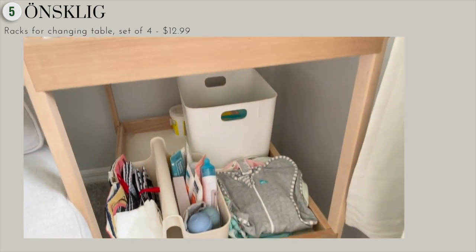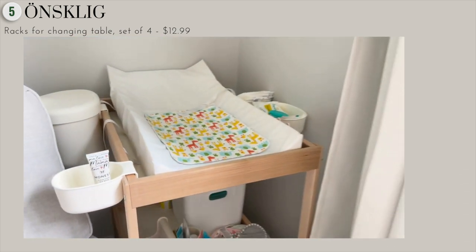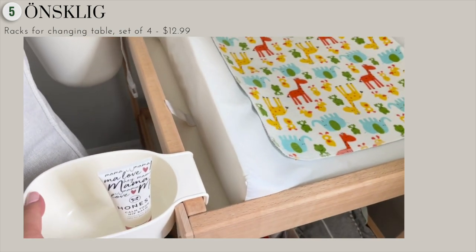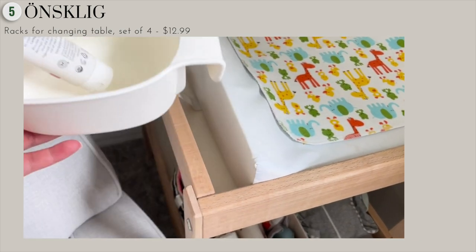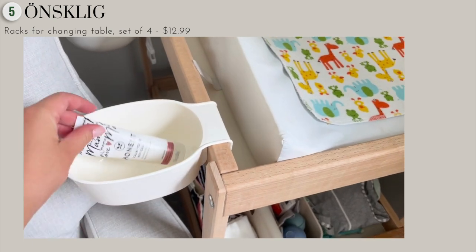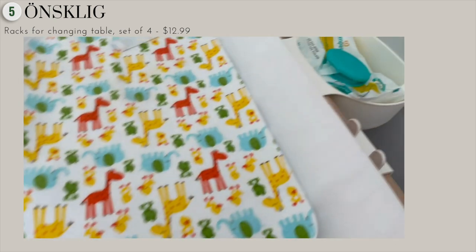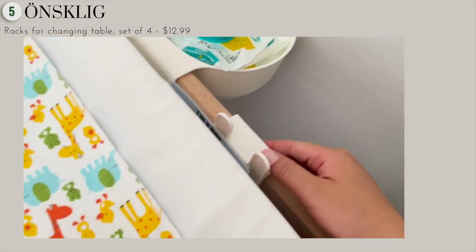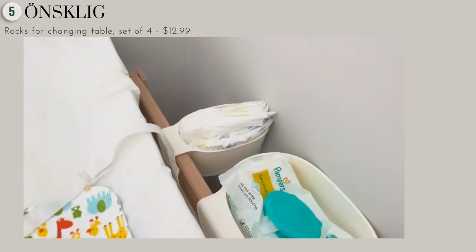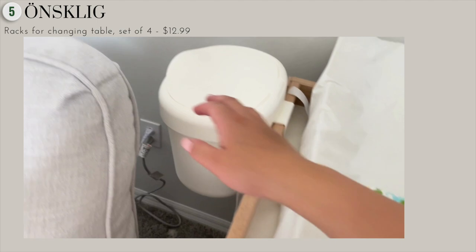At first, before I had this, I had a caddy at the bottom of the changing table itself, and it was hitting the baby's head whenever I was changing him. So when I saw these removable changing baskets at Ikea with this changing utility table, I was just in love — I thought it was the perfect solution. I really love these and I think you will as well.